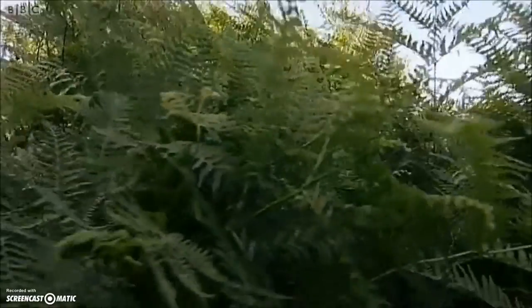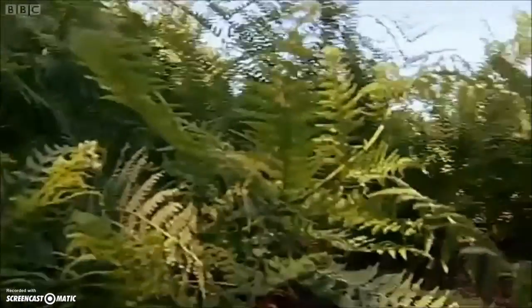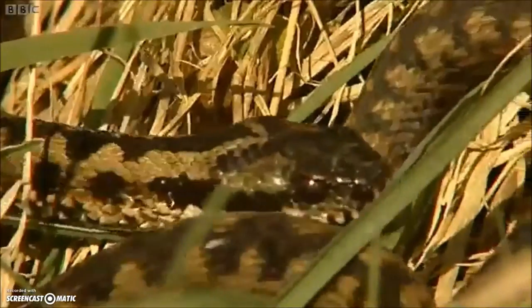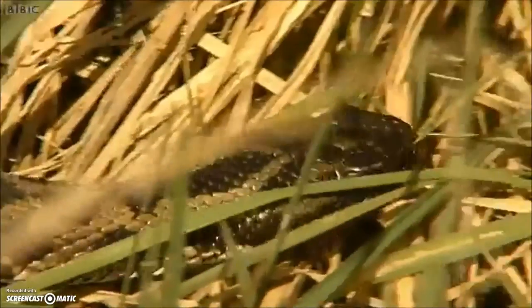You'll find them on south-facing paths being warmed by the sun. And once their bodies have reached working temperature, they'll be off. So you haven't got much time to work out if it's a boy or a girl.